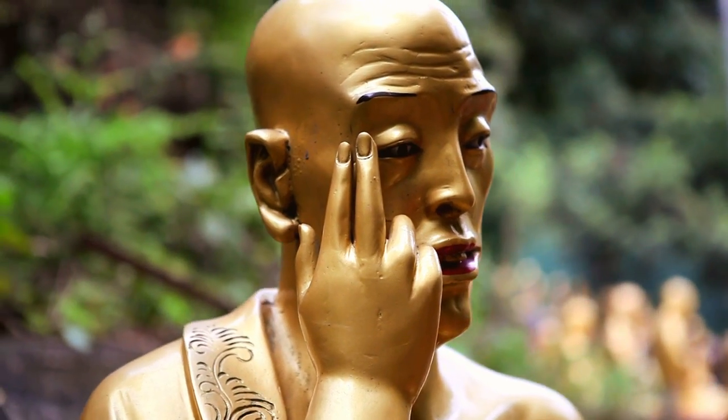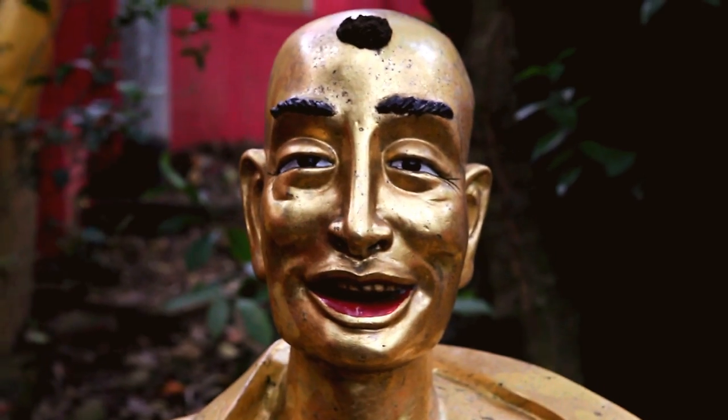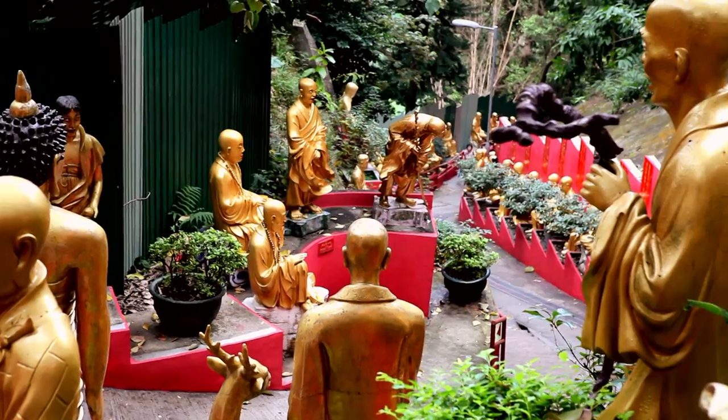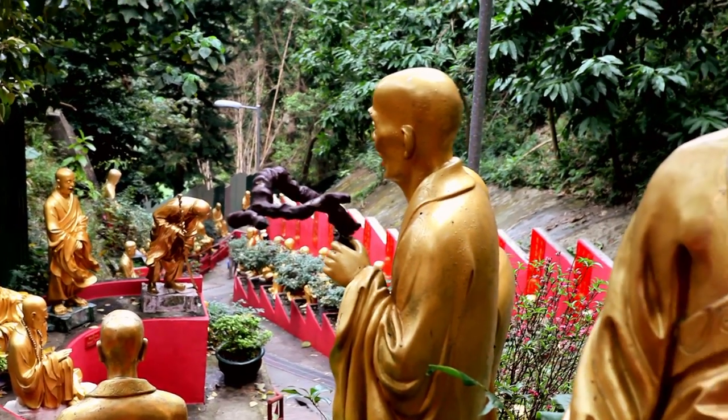As we get closer to the temple, you'll see differences in the appearances of these statues. In fact, there is meaning in each and every Buddha's pose and physique.